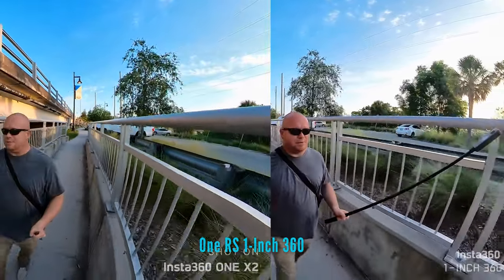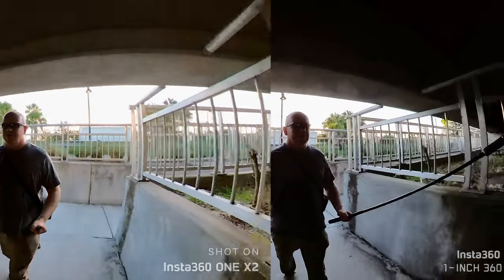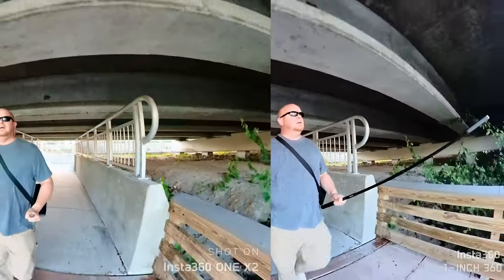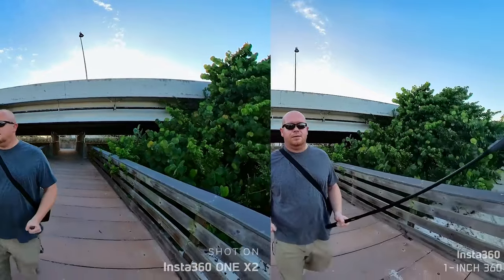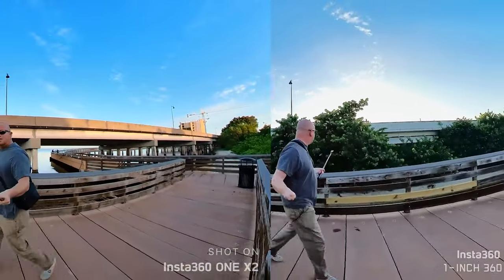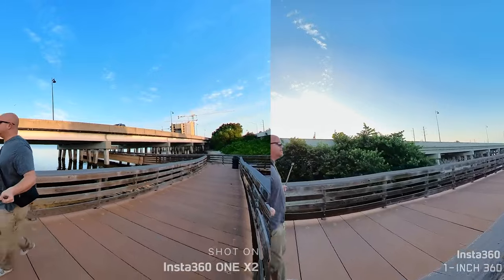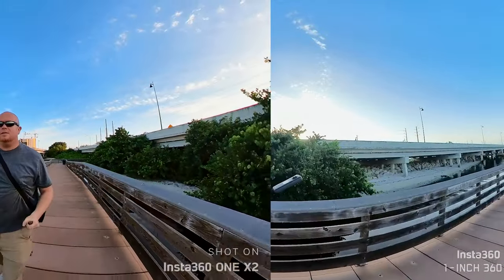I'm doing my best to reframe as much as possible. Check out the low light capability underneath the bridge with traffic going overhead. I can hear myself — I think you can too. Now we're going to walk pretty much right in the middle. This is the 1X2, this is the new One RS One Inch 360 — traffic on both sides. Ultimate test — literally right between them.